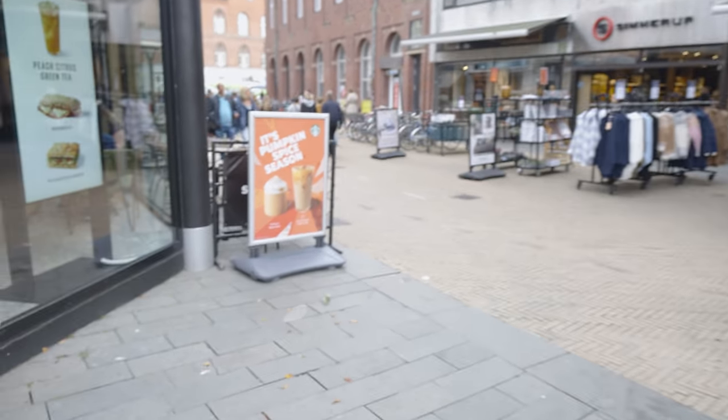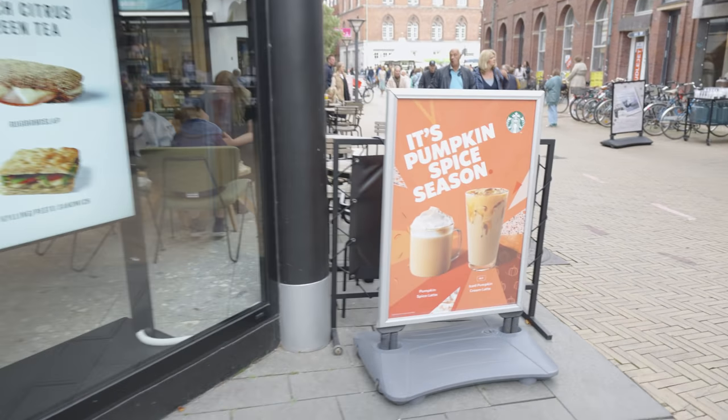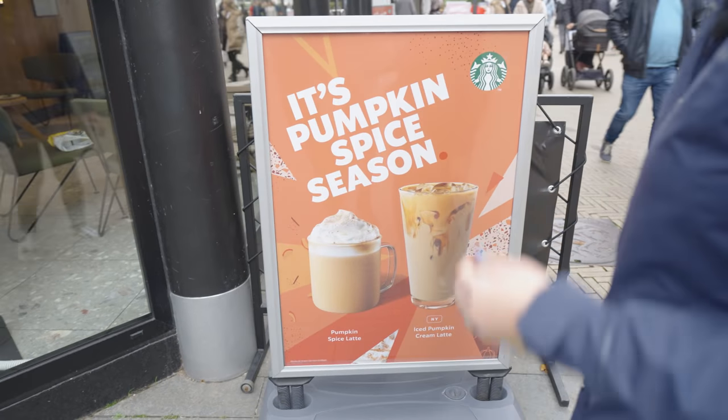Miranda, come look at what we found — it's pumpkin spice season! It's here. Unlike most Americans, I'm actually not a pumpkin spice fan, so I'm kind of sad to see it's infiltrated even Denmark. We can't escape it. But what we can do is go find real food.